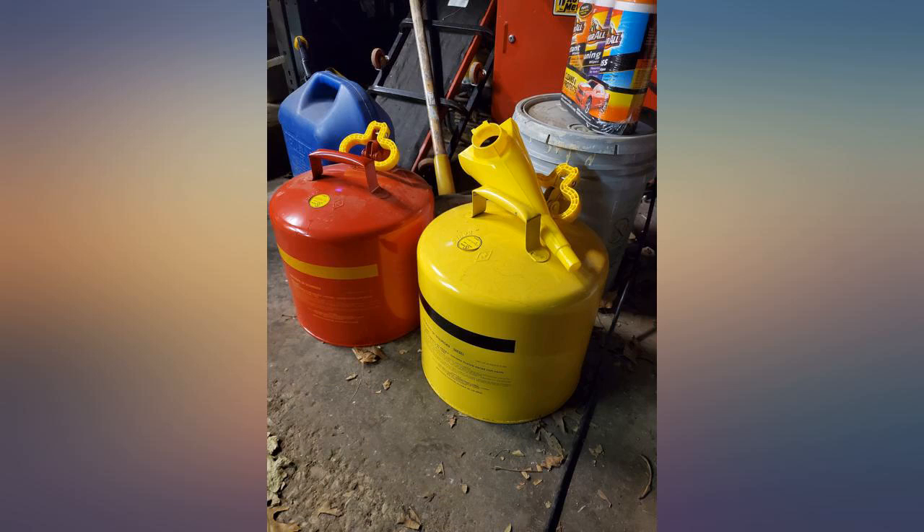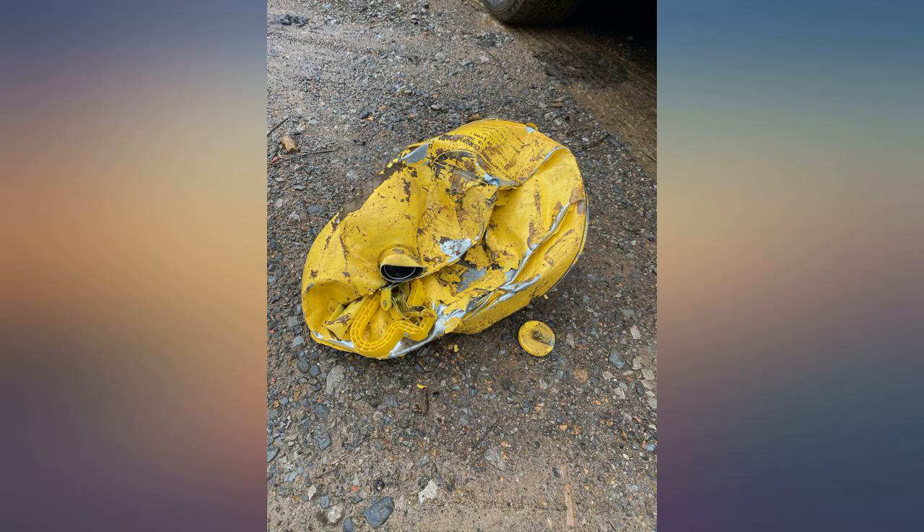Bottom line is that if you want a gas or diesel can that doesn't spill or leak all over the place, this is the brand you want.